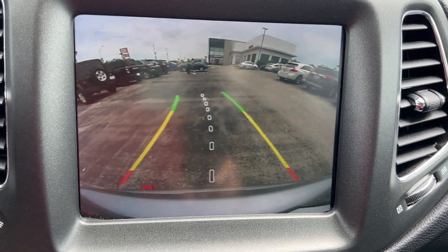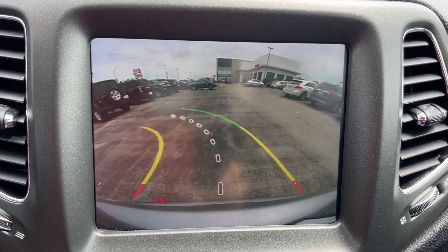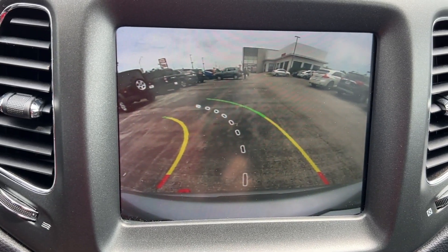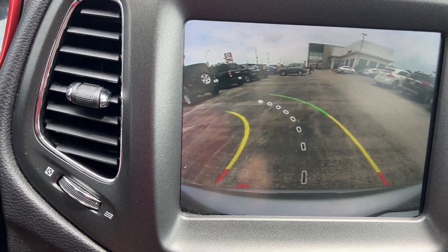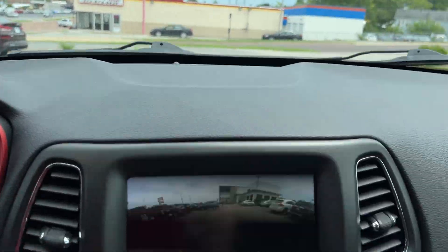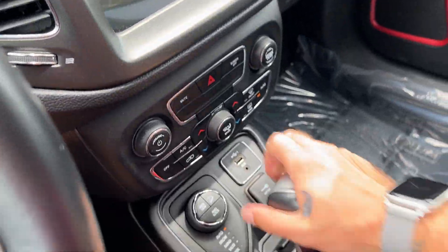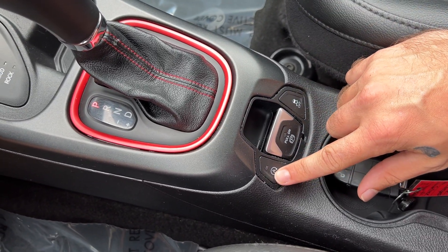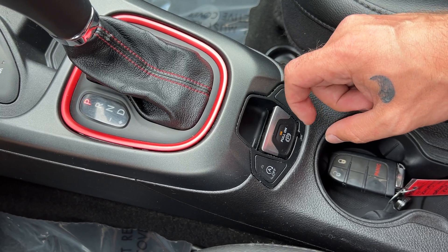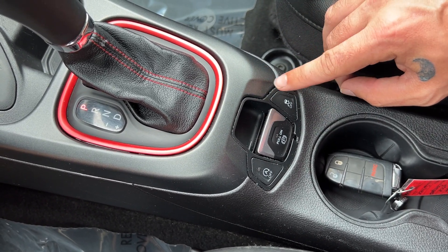Cutting the wheel left or right shows where the vehicle is projected to go. As long as nothing comes between the left and right lines, you're good. When things start to get close, check those mirrors. The start-stop technology button is right here to disengage it if you want. There's an electric parking brake — just put your foot on the brake to engage or disengage. There's also a traction control button.